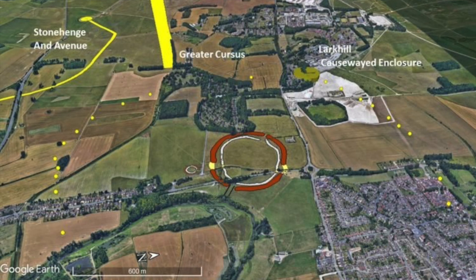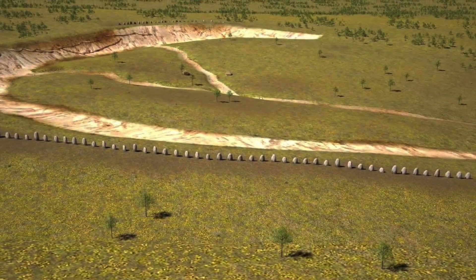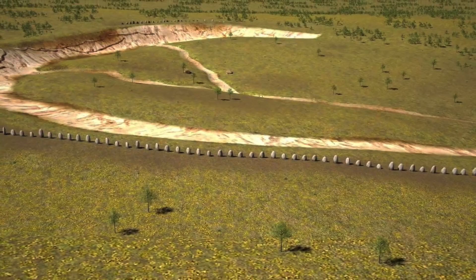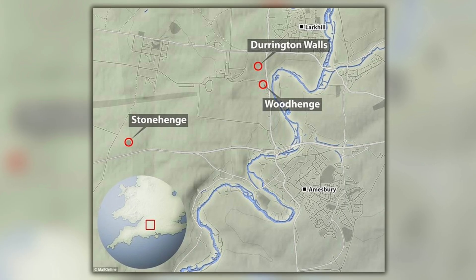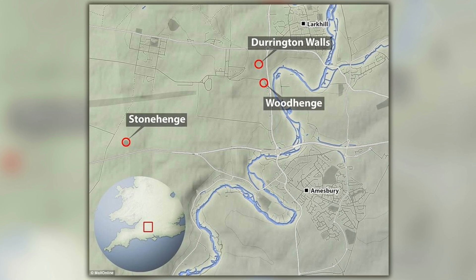Some believe the pits are like a boundary, guiding people to the Durrington Walls site, one of the largest henge monuments in Britain and also a site of feasting for the ancient people. Durrington Walls is located 1.9 miles northeast of Stonehenge on the Salisbury Plain in Wiltshire.